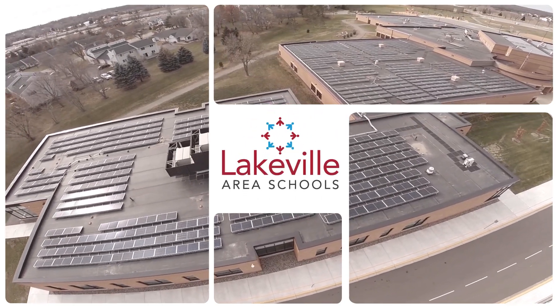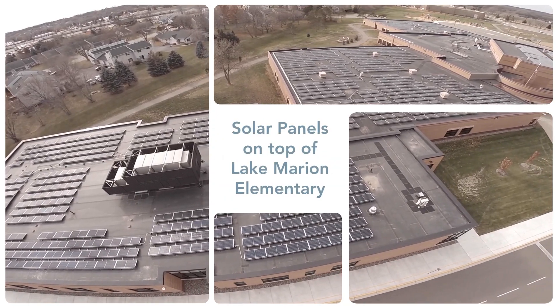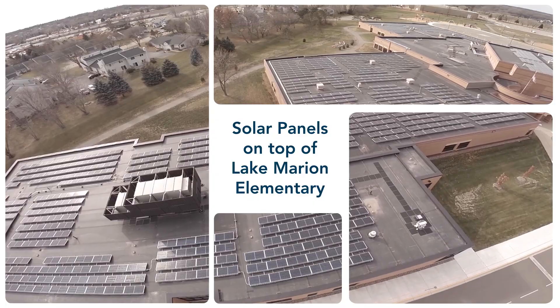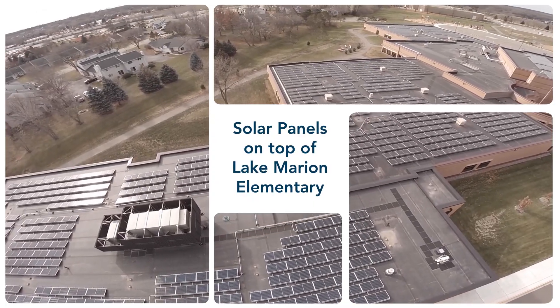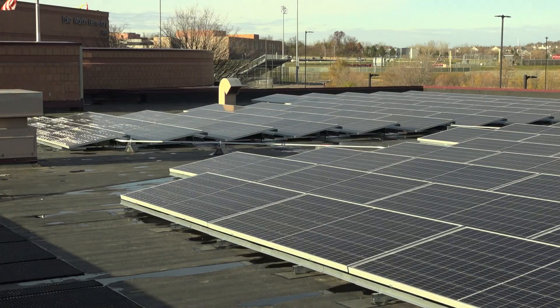We are excited at Lakeville Area Schools because our very first array of solar panels is now live on top of Lake Marion Elementary, generating clean green energy, and this is just the beginning. LME is the first of four buildings that are going to get solar panels on the roofs.